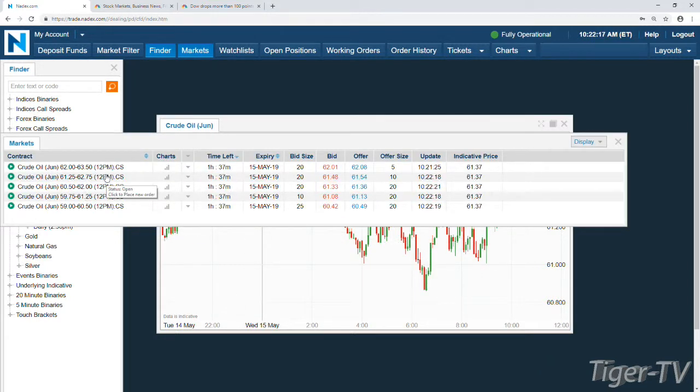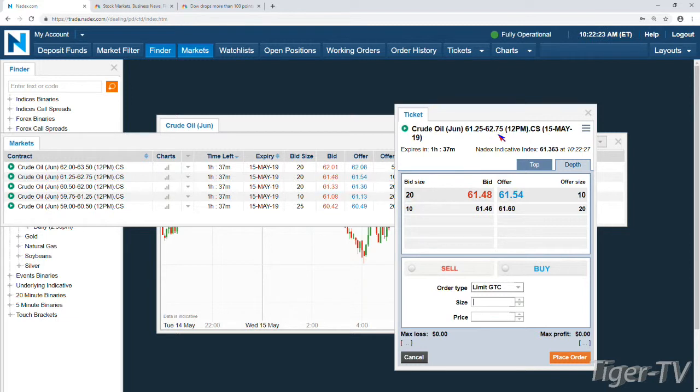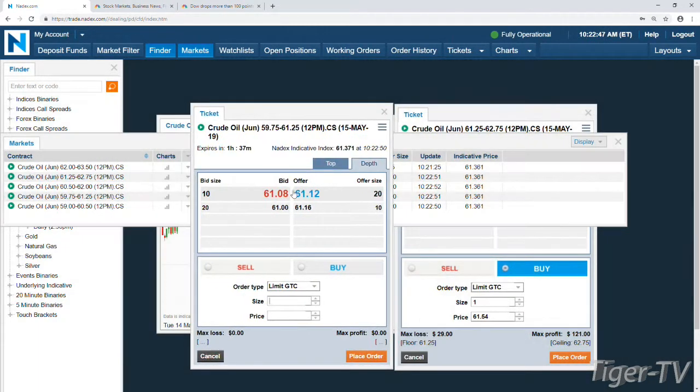At 61.25 we get a price point for a bullish spread. These expire at noon — a buck fifty on either side, so 61.25 up to 62.75. You're going to have about 11, 12, 13 cents of intrinsic value — 13 pennies above the floor of that spread. So you're paying $13 immediately just for the value, then another $16-17 for the premium, so roughly $29 on the bullish side. The bearish side carries the same premium minus the intrinsic value, putting you at about $16.